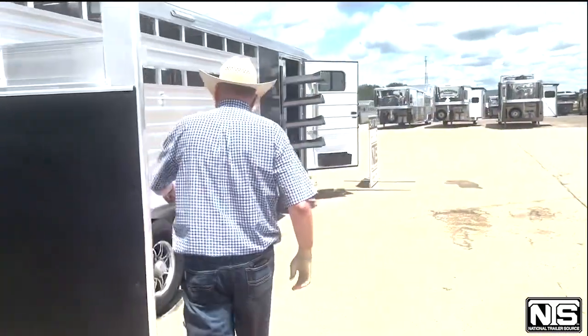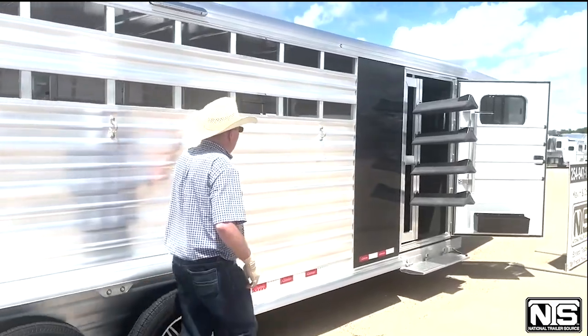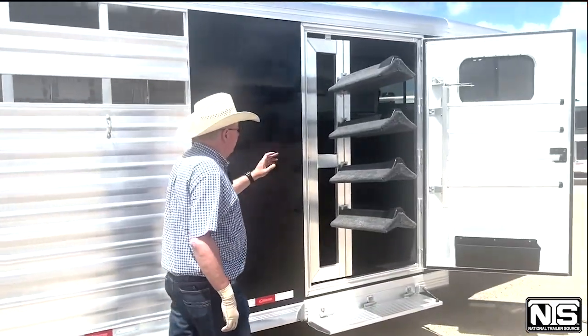We have aluminum wheels on the butt side, tie ups, coming to the dressing room.